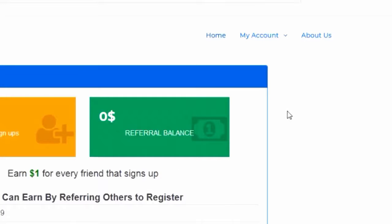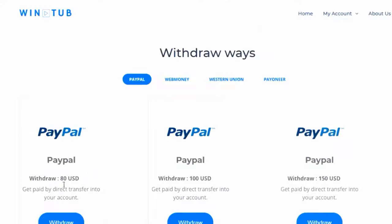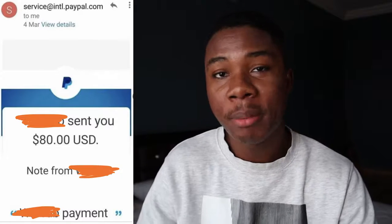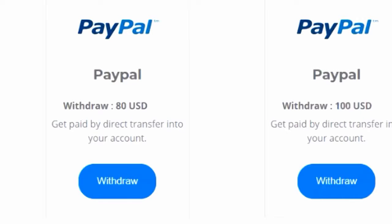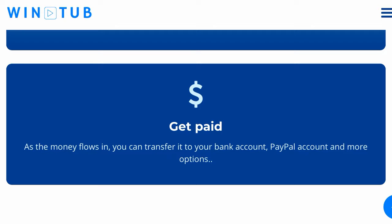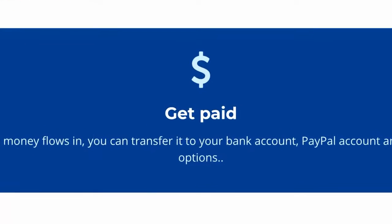If you want to withdraw your earnings, click the withdraw button on the top menu. You're going to find the threshold for all the different payment methods — they don't all have the same threshold. For PayPal, you can only withdraw when you have at least $80, which takes us back to that payment I showed you in the intro — exactly $80 sent to PayPal. You can also choose Western Union or Payoneer; as long as you have an account with any of those services you can cash out your money with those as well.